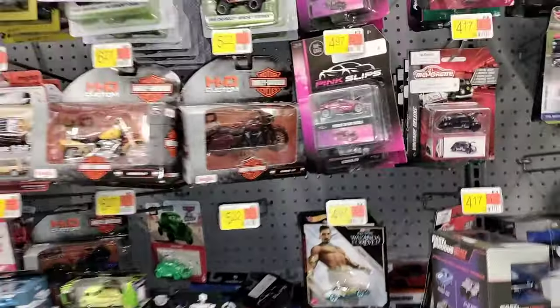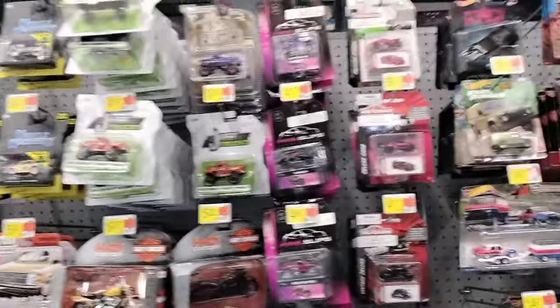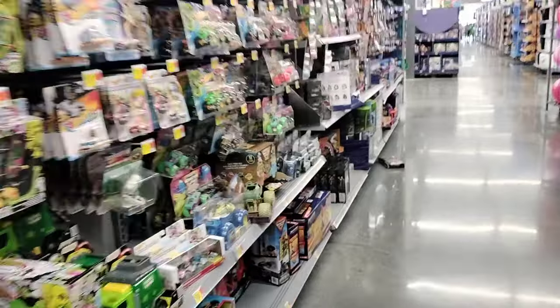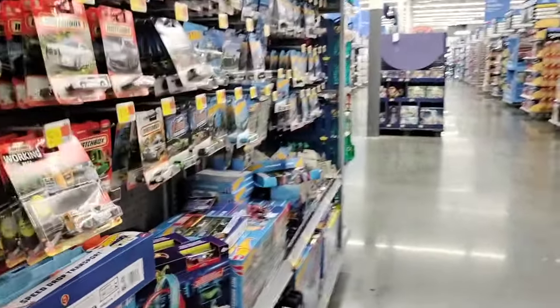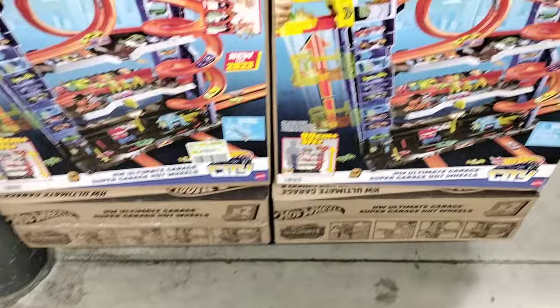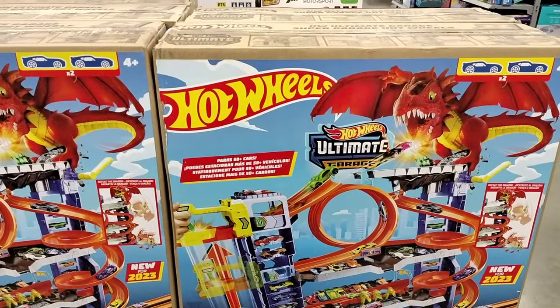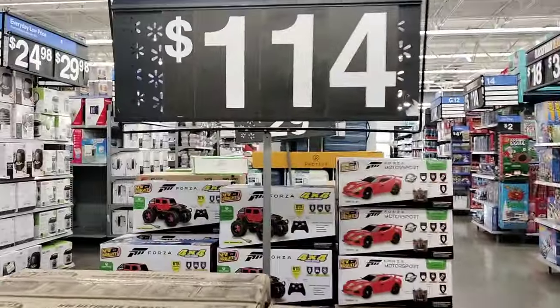Alright guys, this seems to be it — all she wrote. Not too bad of a hunt, a lot of cool looking stuff. We'll probably go to the local Target down the street just to see if they got anything different — next stop probably the Target. Man, look at this setup — this is a sweet ultimate Hot Wheels setup for only $114!